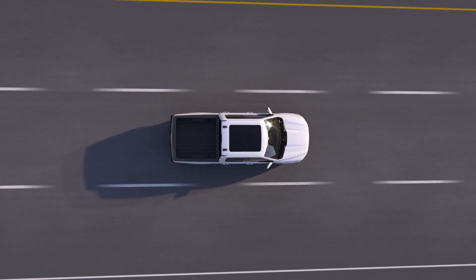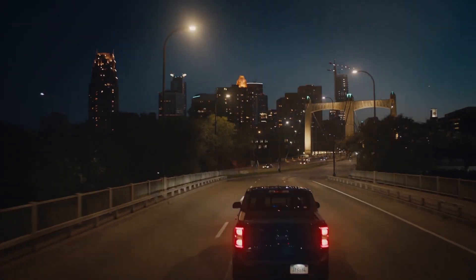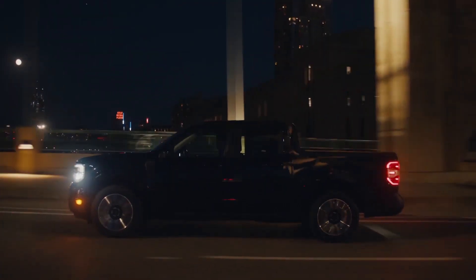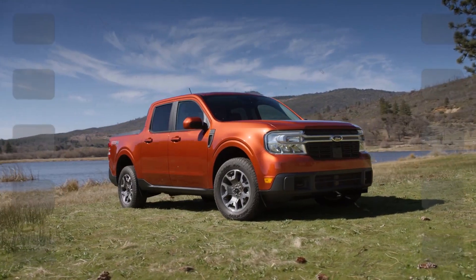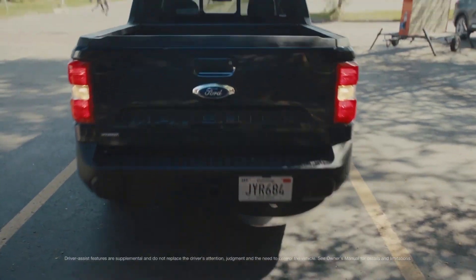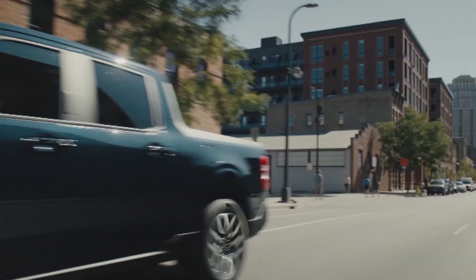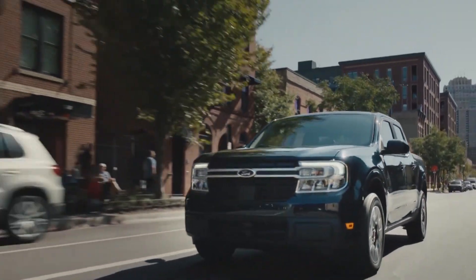Safety has been another top priority for Ford with the 2024 Maverick revision. Lane centering assistance and lane keeping assistance will always keep you pointing in the right direction no matter how frosty the road gets. Rear cross-traffic alert ensures that no rogue vehicles unintentionally cross your path when backing up, signifying the 2024 Maverick's place as the safest compact pickup truck on the road.